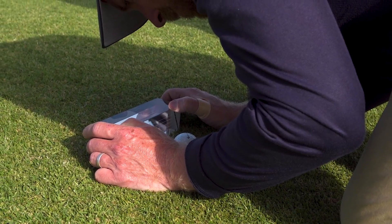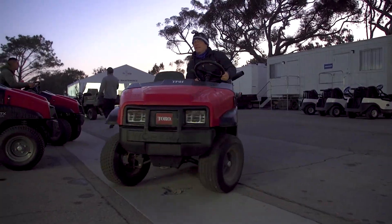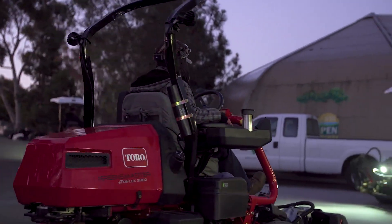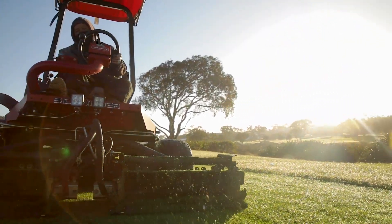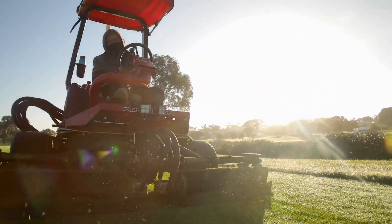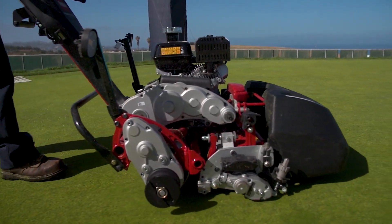Our crew has been great. They know what we need to do to prepare the golf course for championship play. They've been out here sun up to sun down for almost a month now leading into this tournament. They know it's go time — they know it's time to make the property shine.